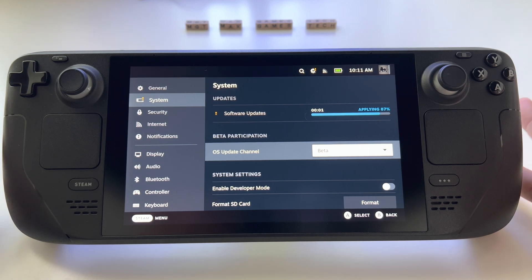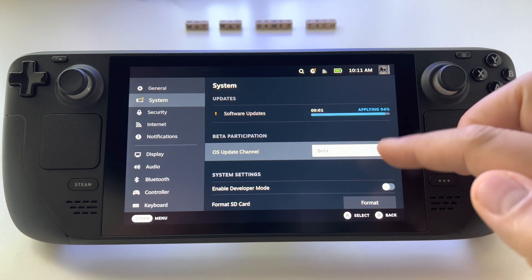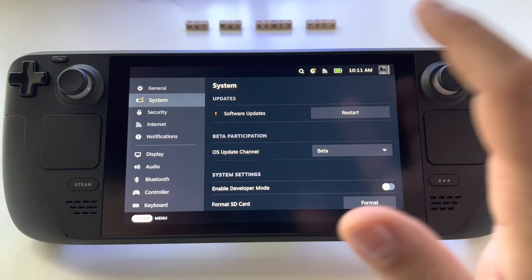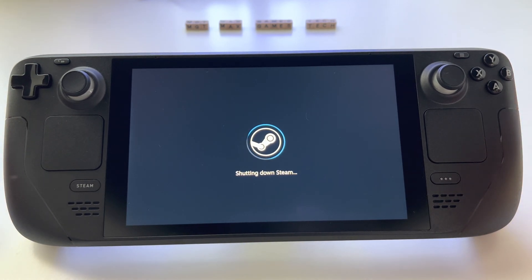I believe the Steam Deck has the most interesting operating system for a device of this type. It's open — basically you can do everything you want, install everything you want, even Windows if you want. There are a lot of customizations available, and the option to use beta or stable is great.